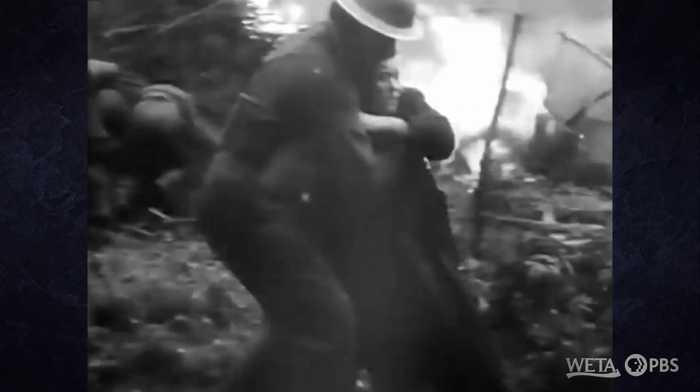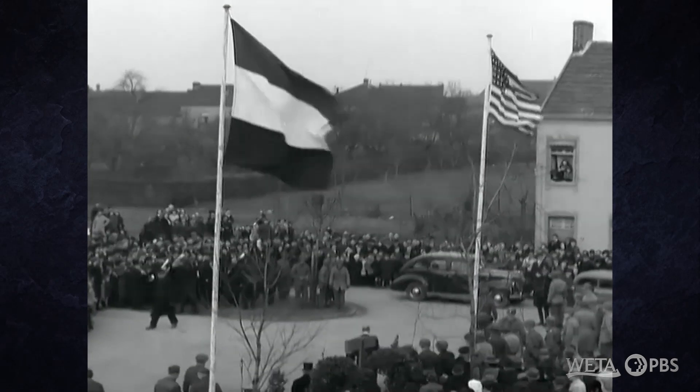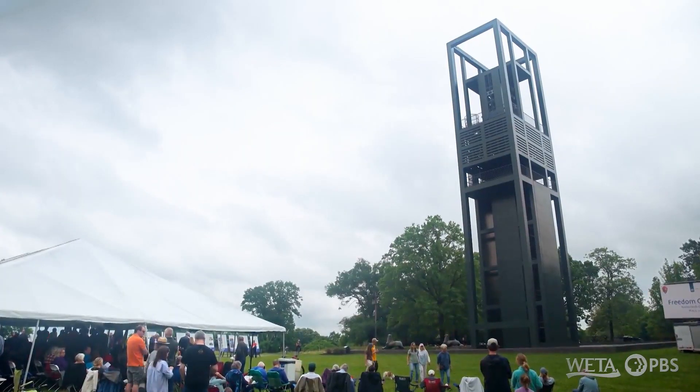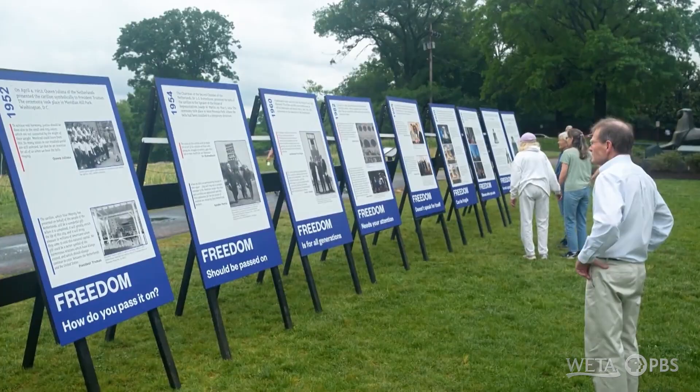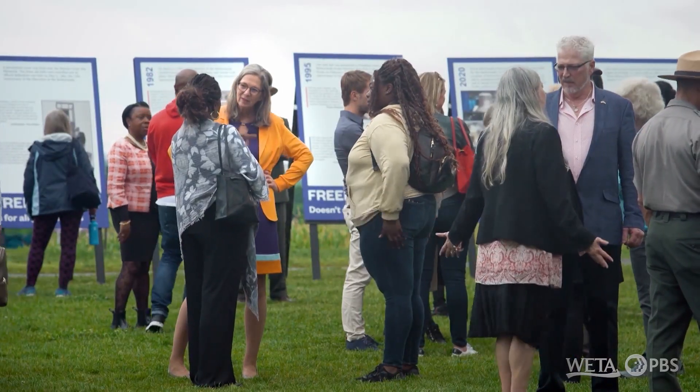The Netherlands commemorates its liberation from Nazi occupation on May 5th with a ceremony at the Netherlands carillon. It's something to remind us, both America and as well as the Netherlands, that something like freedom should not be taken for granted.